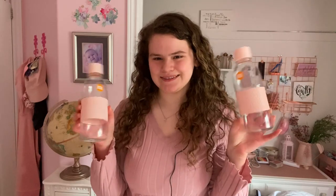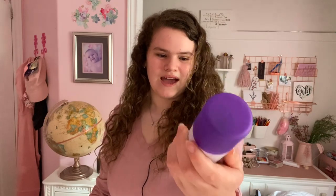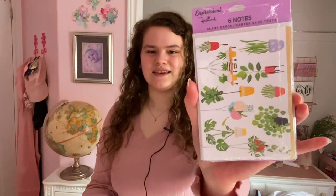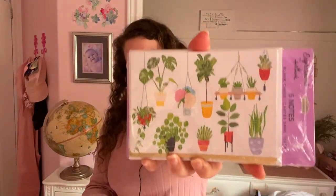Now it's time for my Dollar Tree haul. I picked up two of those water bottles because they're cute, functional, hard plastic, and BPA free. I also wanted to try the body spray — it's a fresh scent. Then I found two colors of velvet scrunchies which are nice and cute. For writing to friends, I picked up two cards: one with a dog design and one with plants.